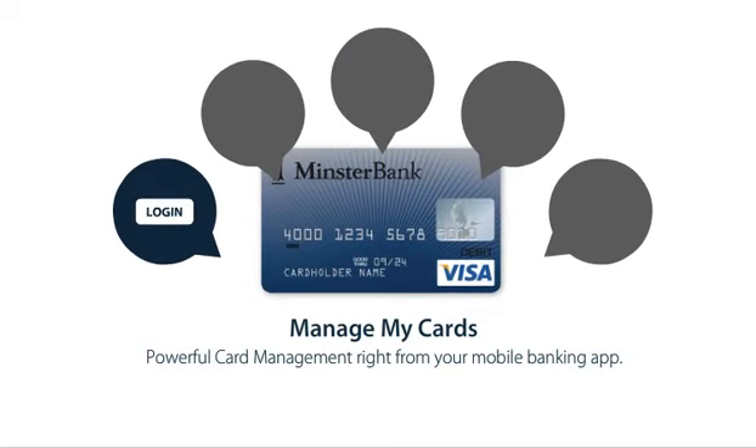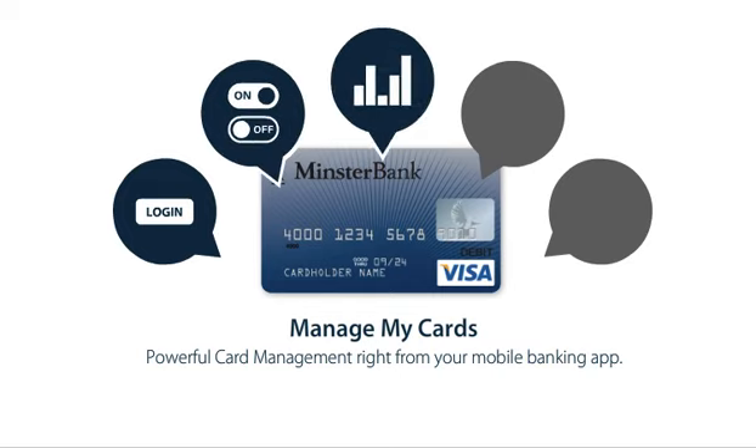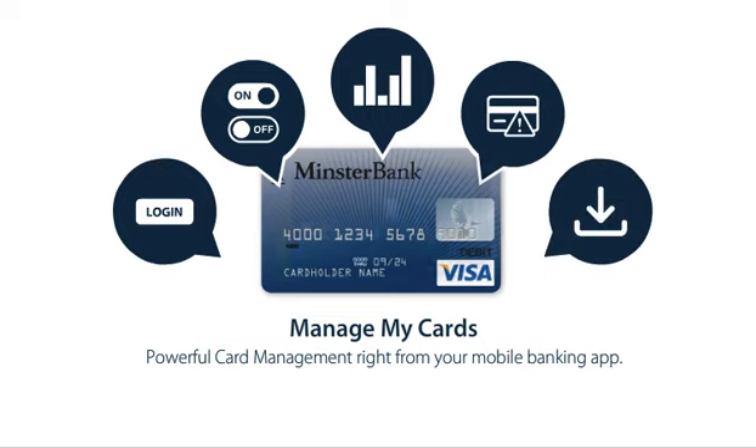What if managing your cards was as easy as logging into your account? What if you could turn off a misplaced card with a touch? What if you could view a visual breakdown of your spending? What if you could spot fraud almost instantly? What if all this was available through one app?